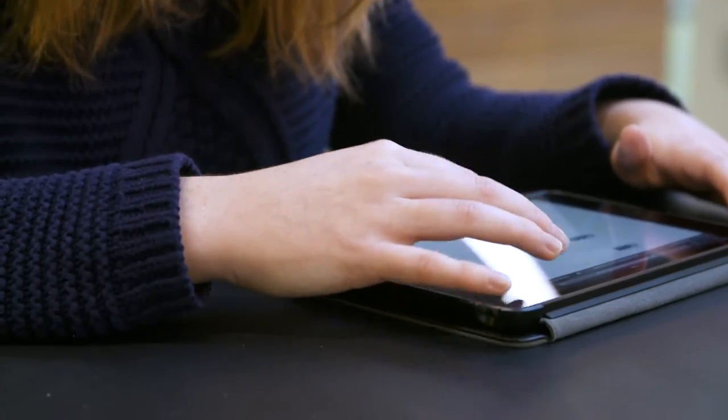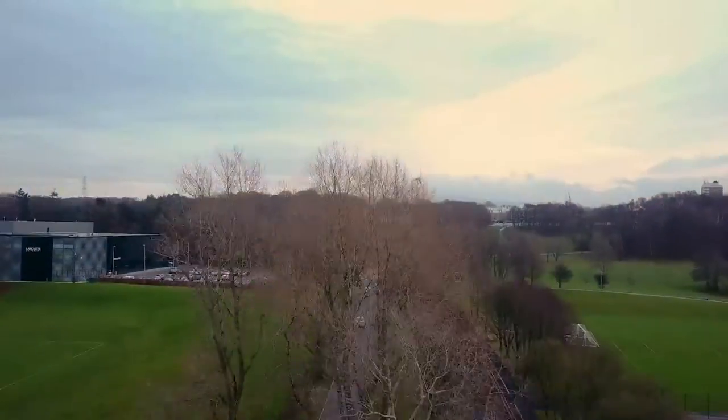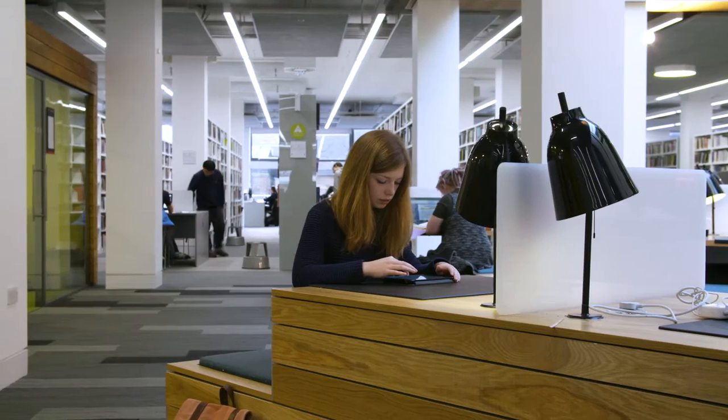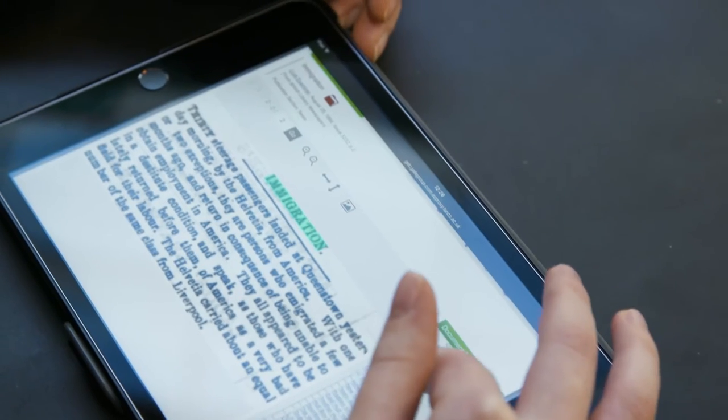I'm Ruth and I'm based here in the History Department at Lancaster University. My PhD is a collaborative doctoral partnership between the University and the British Library. My research looks at attitudes to immigration in 19th century Britain.